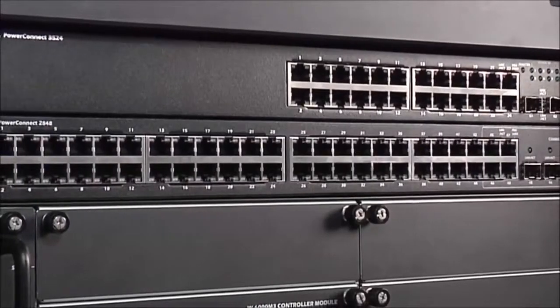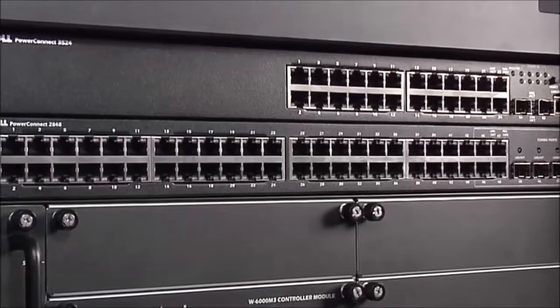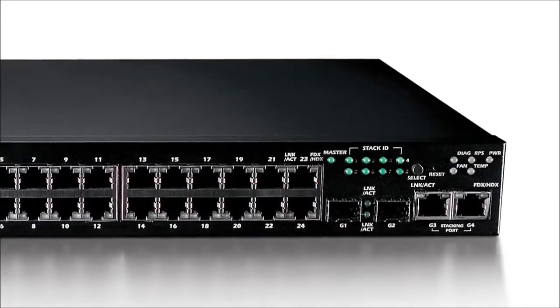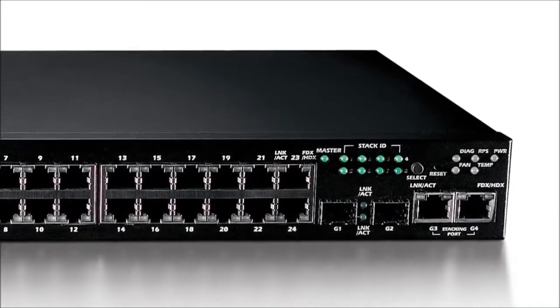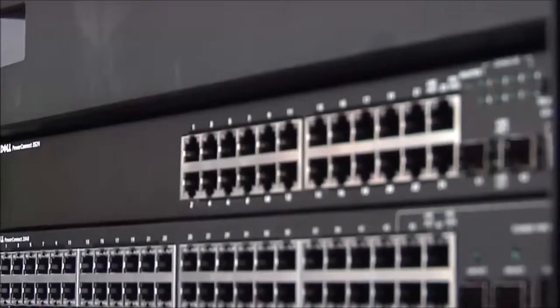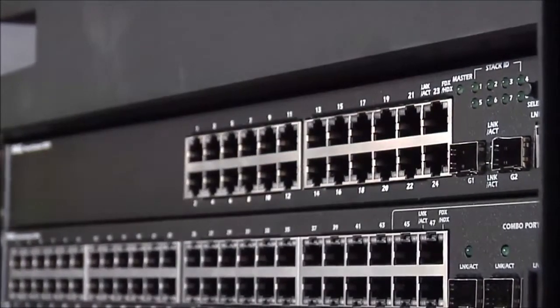The stacking capability of the 3500 series enables you to easily add-on switches and readily manage and configure them as a single, logical unit. Stacking ports deliver additional bandwidth for fast, inter-switch communication and drive traffic to growing networks in the same stack.